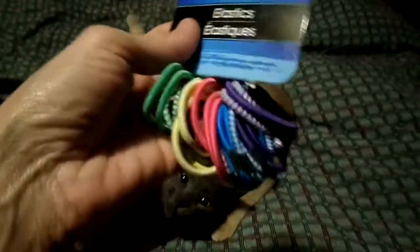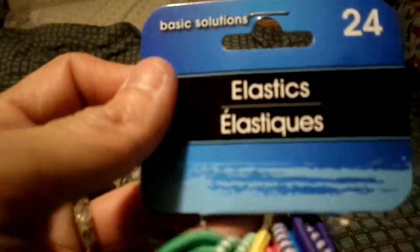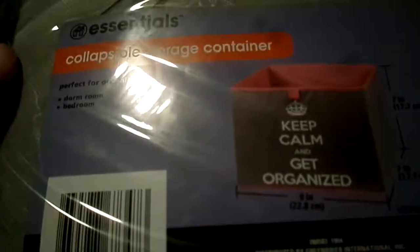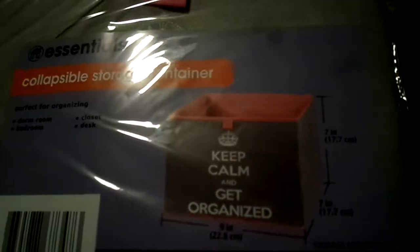We've been having a heat wave here - it's supposed to get up into the hundreds - so it's time to put our hair up. I needed some more hair ties, so I picked up the Basic Solutions 24-count in rainbow colors. It's one of those things you always lose. I also thought this little storage container was cute - it says 'Keep Calm and Get Organized,' seven by nine inches.